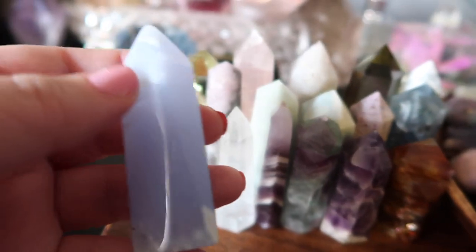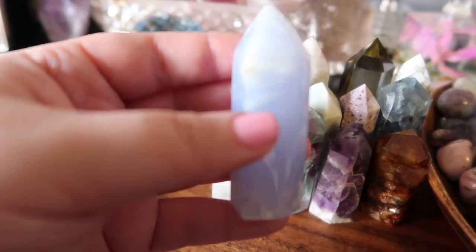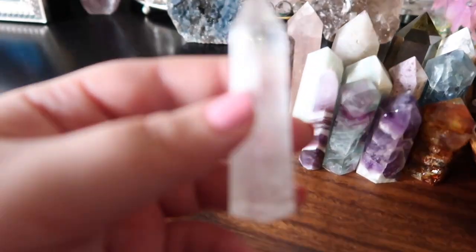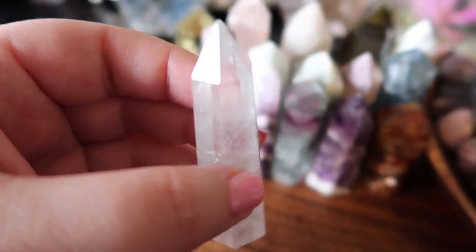Next I have blue chalcedony, which inspires relaxation and meditation — it's just a calm stone, and even looking at it calms you down. I also have a blue lace agate, a raw one, known for relaxation and calmness. And I have a beautiful clear quartz tower — there are so many great benefits to clear quartz so I had to add one.